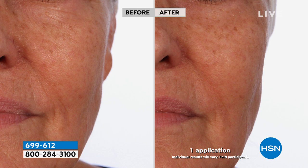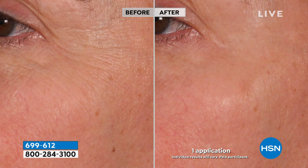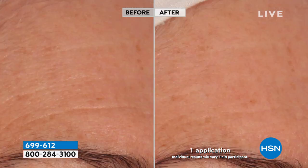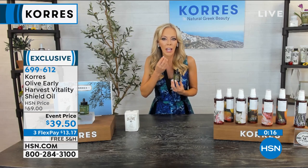Look at that after — just one application. You can see the apples of the cheeks starting to fall forward in the before, then look at the plumpness and tightness — it really improves the look of loose, saggy skin. Even if you love what you're using, adding this once a day makes a difference. It takes the most powerful, most expensive olive oil in the entire world plus plant stem cells. The olive fruit's composition is very similar to our own skin, so active ingredients go to work immediately.